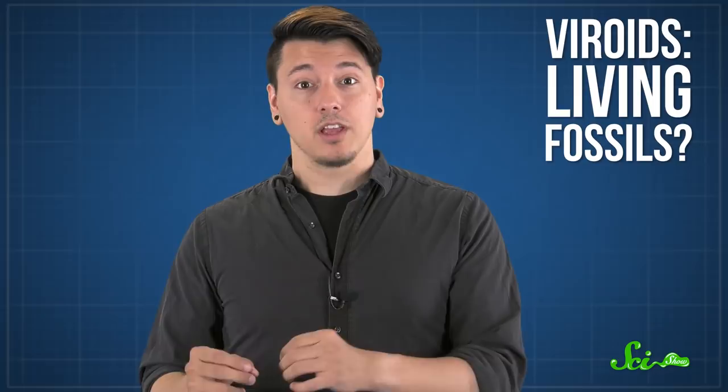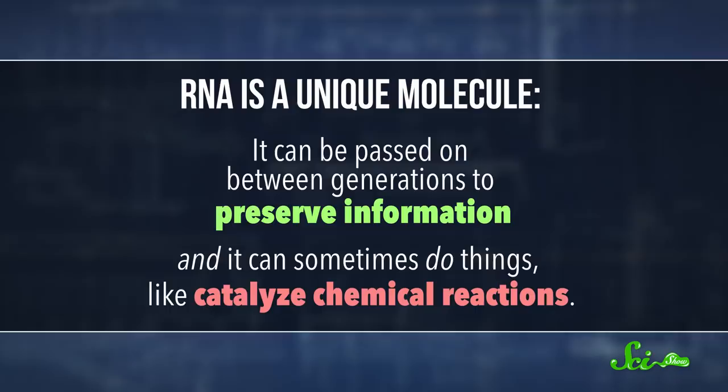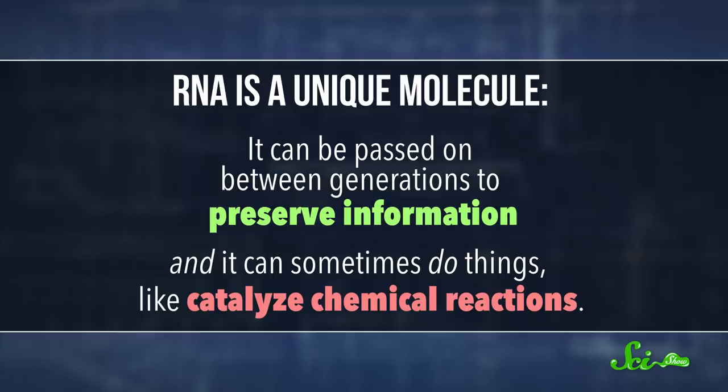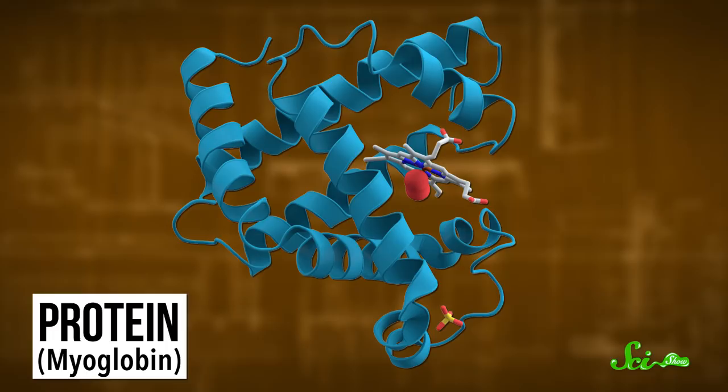They could even give us insight into where we and all life came from. That's because some scientists see viroids as living fossils — precursors to all of the DNA and protein molecules in organisms today. RNA is a unique molecule. It can be passed on between generations to preserve information, and it can sometimes do things like catalyze chemical reactions — two things that cells really need. Many biologists support an idea known as the RNA World Hypothesis, which suggests that life on Earth began with RNA, and that later, evolution drove the creation of the DNA molecule, which is a more reliable way to store genetic information, and the protein, which is a better catalytic workhorse. For some scientists, the viroid is an especially good candidate for the RNA that started it all, since viroids are very small and circular, making replication easier and more accurate. And some viroids are ribozymes — one of the few RNA molecules that can do things to other molecules.